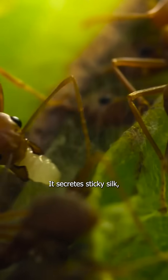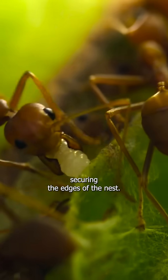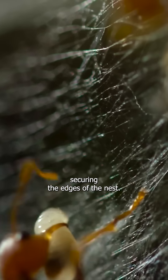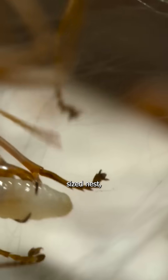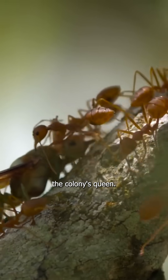It secretes sticky silk, securing the edges of the nest. Numerous larvae are used to build a football-sized nest, which will house the colony's queen.